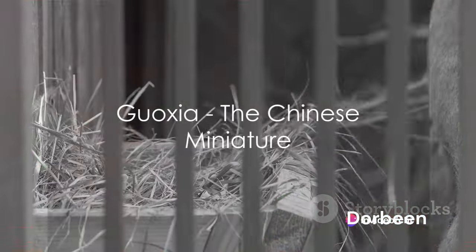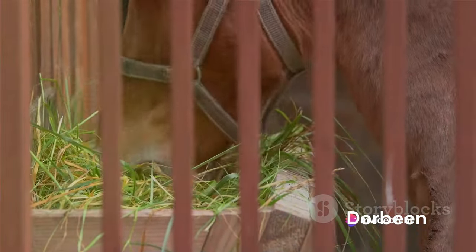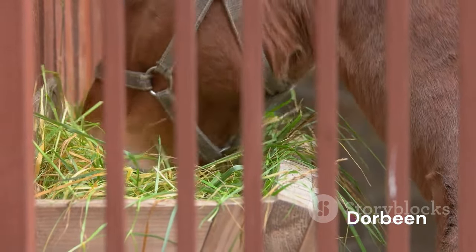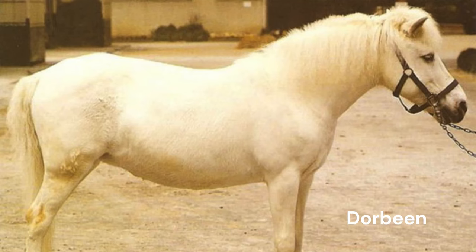From the ancient lands of China, we present the Guaxia, a horse breed that was once thought to be extinct. With a rich history dating back 2,000 years, the Guaxia — meaning 'under fruit tree horse' — originates from the districts of Dabao, Jingxi, and Tianyang. This breed, standing merely ten hands high, was most commonly used for carrying fruit baskets in orchards, a testament to their strength and agility despite their small stature.